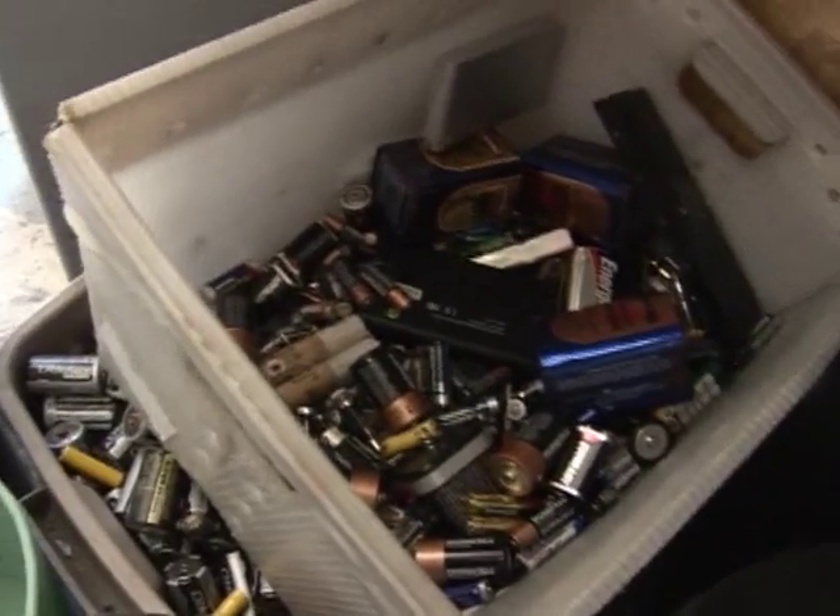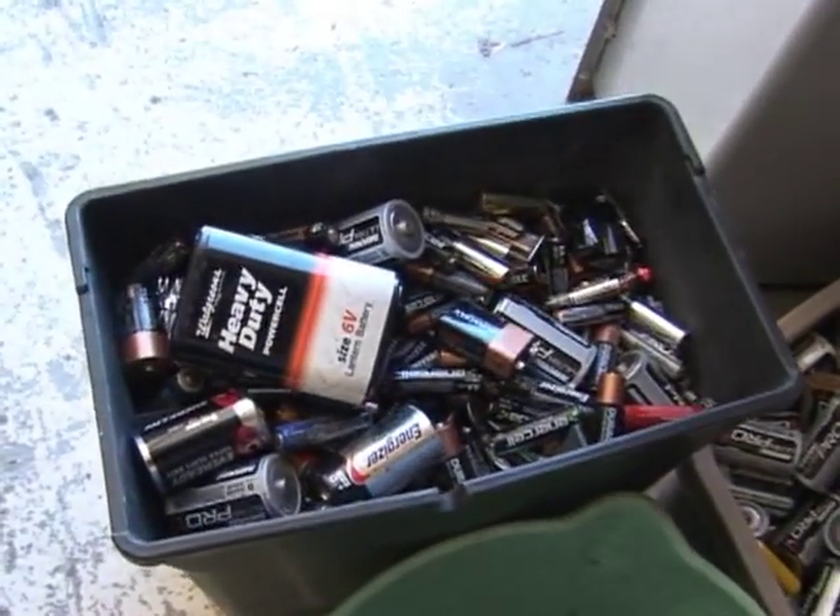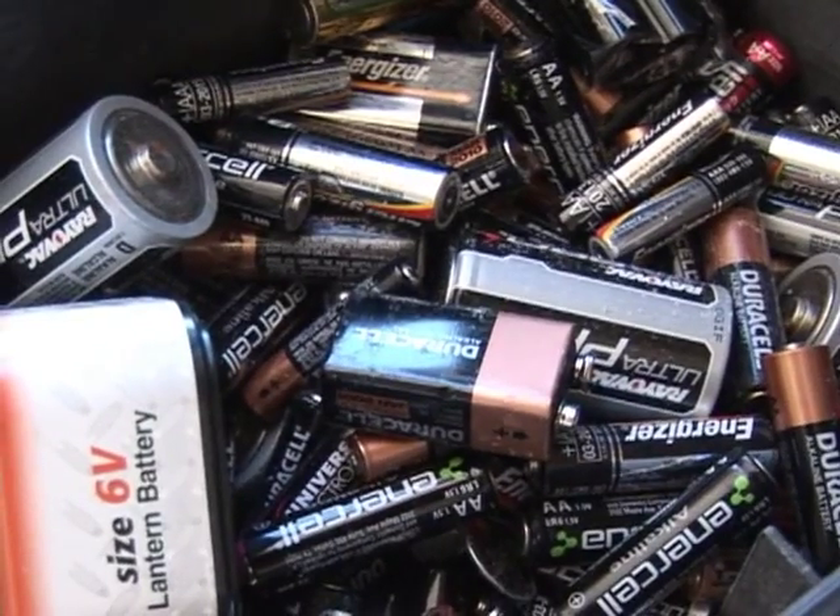We are now adding alkaline batteries to our electronics collection. We've been getting a lot of phone calls, and there were a few venues where people could take these. Typically, you had to pay for a shipping container to dispose of the alkalines, but we're going to be accepting those at all of our locations. You can find all of our other upcoming collections on the Swalco website.